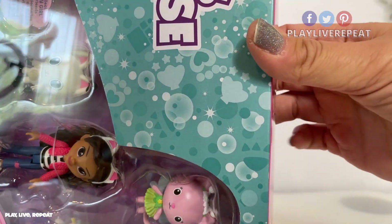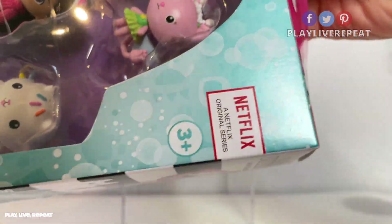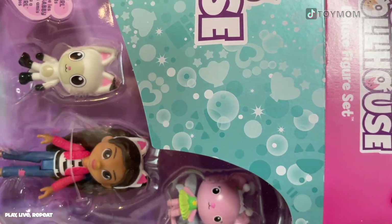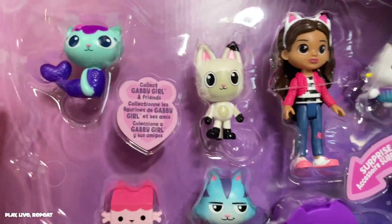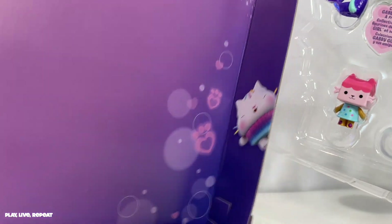I gave my son the other figures that I unboxed already on my channel and he loved it — he jumped right in and started doing deliveries with Gabby. That eight-inch doll is really, really cute. Oh look at this — this is actually a nice inner carton.